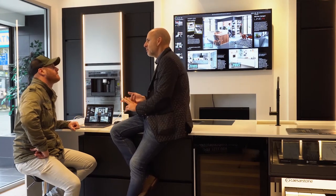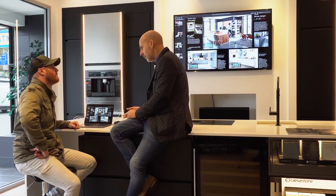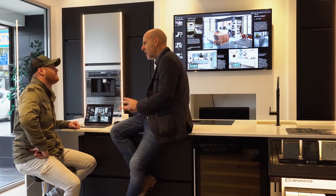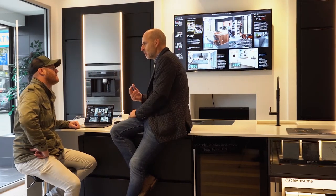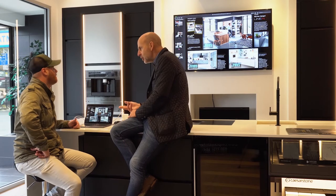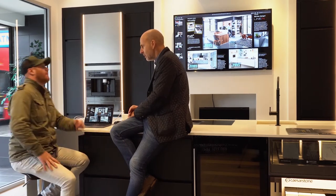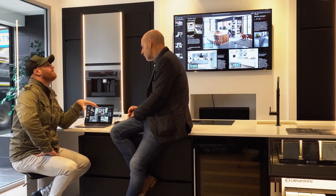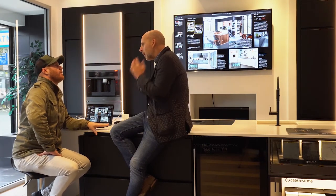So if we get 5,000 flyers out a month, that should generate maybe 10 inquiries. Out of the 10 inquiries, if we sell five kitchens — that's amazing, isn't it? It is amazing. I really think if you come and look at them, once you see them you're not going to go anywhere else.